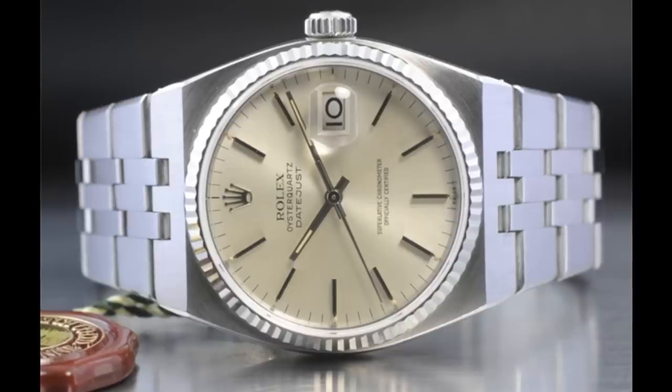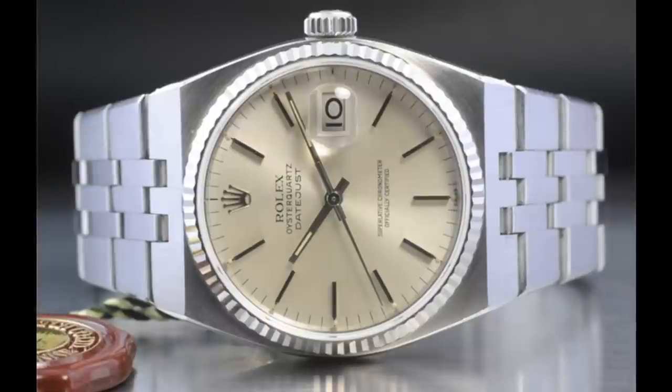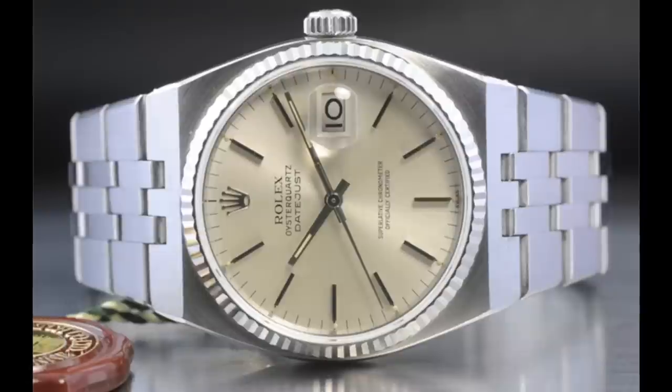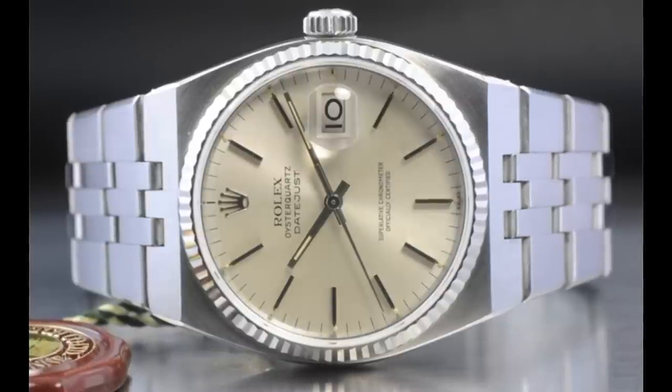Hello watch enthusiasts. In the world of wristwatches, and especially those who like luxury Swiss wristwatches, the term 'quartz' is often seen as a derogatory term, and is generally seen as something that was a problem for the Swiss watch industry, rather than something productive.